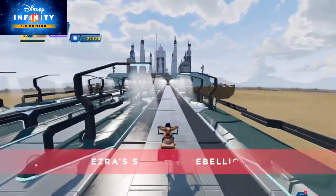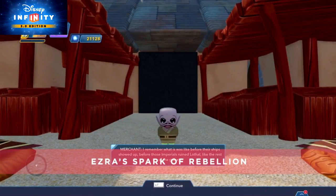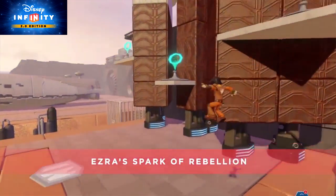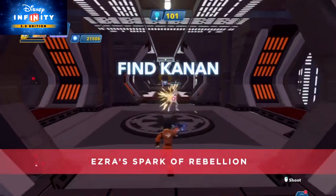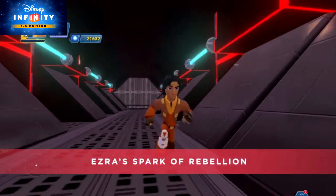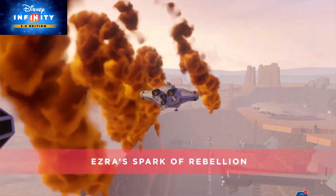Have you ever wondered how Ezra joined the crew of the Ghost? Well, in Ezra's Spark of the Rebellion toy box, based on the first episode of Star Wars Rebels, join forces with Ezra and stand up for the people of Lothal. First, protect merchants in the marketplace from stormtroopers. Next, join the Ghost crew, run different errands for them, and learn about their mission. Then, upon delivering supplies to the impoverished residents of Tarkintown, you'll learn the whereabouts of a captured group of Wookiees.